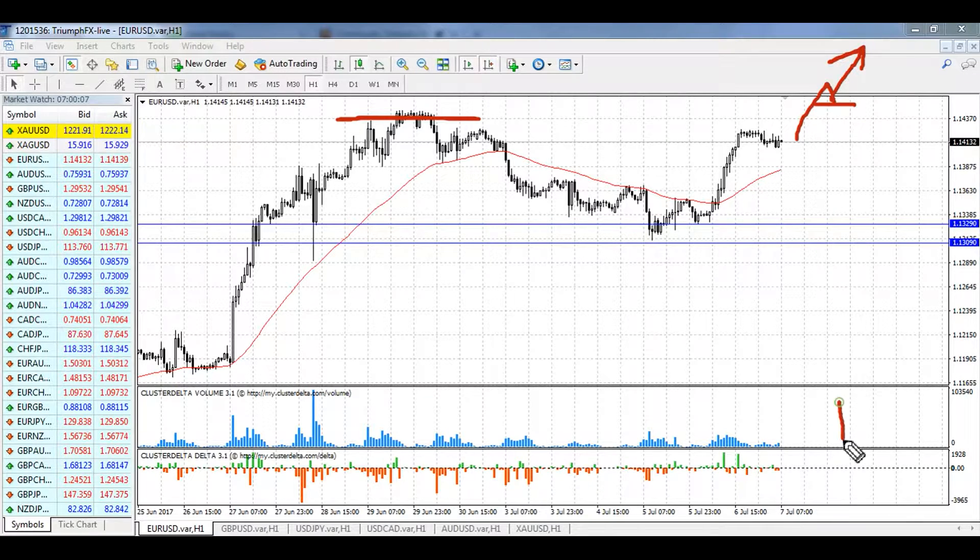The breakout and the upward move must be supported by large volume — it is a must condition, because it will be a clearer and safer signal for entering the market. The potential of the deal is around 90–100 pips.